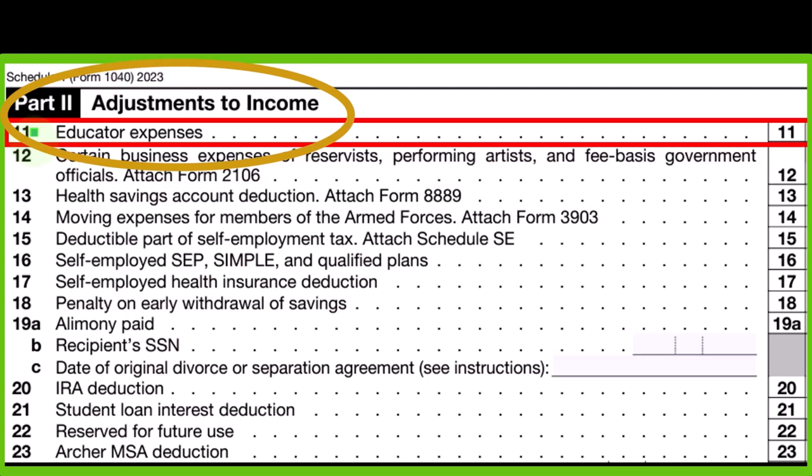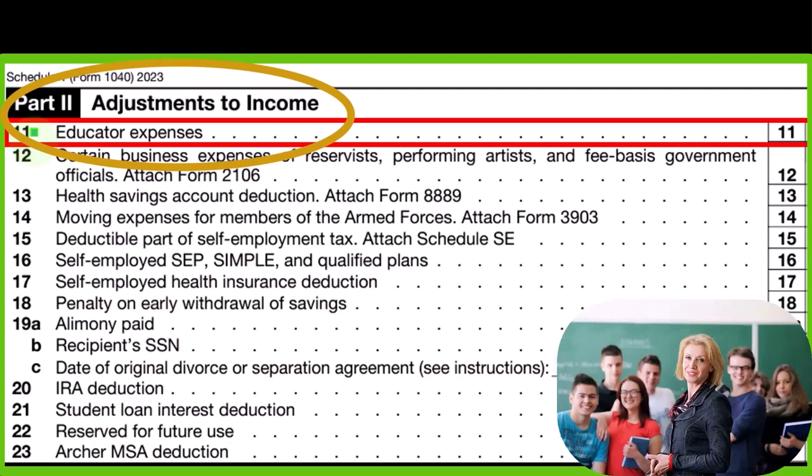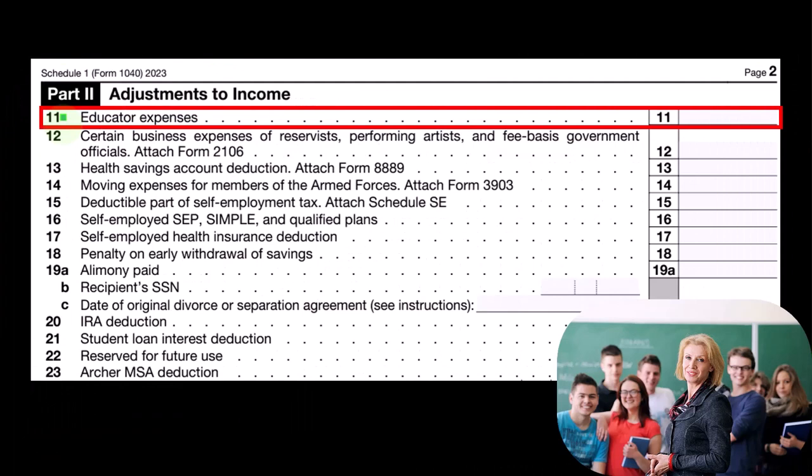Now, this one's been there for some time, but you probably wouldn't really know about it unless you are a qualified educator, because it's one of those weird line items in the tax code where there's been lobbying for a particular kind of industry. So you get a benefit.